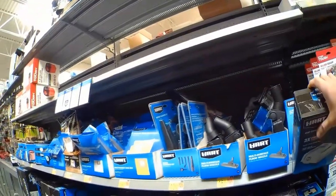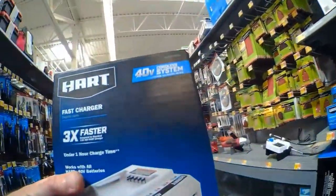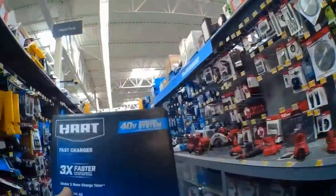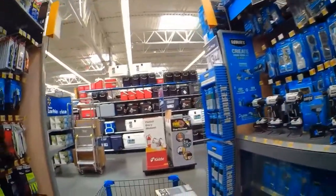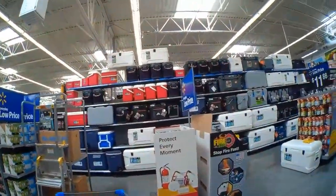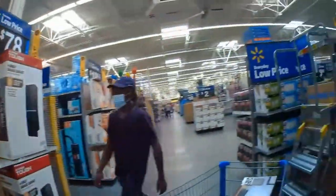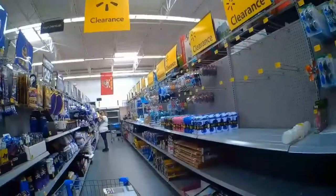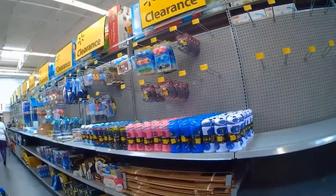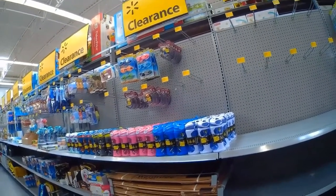I noticed this one battery sitting over here out of place. I've bought these batteries for $12 before and they sell for $35 to $40 on eBay. It's a popular product because a lot of people buy Hart tools at Walmart and then need more batteries. I'm checking the end cap to make sure there aren't more. I don't have a way to scan it — I'm just assuming it's on clearance because I've seen them for $12 and $24 before. Even if it was $24, I'm still going to buy it.